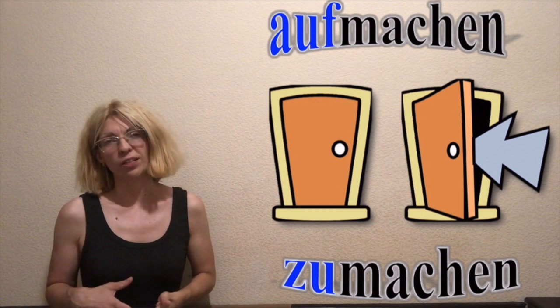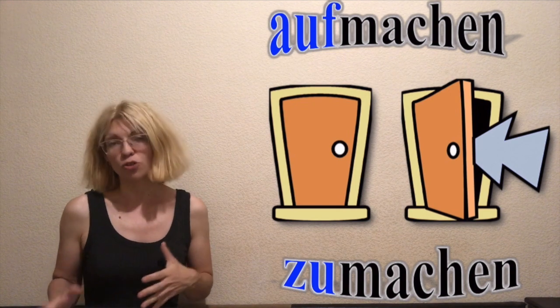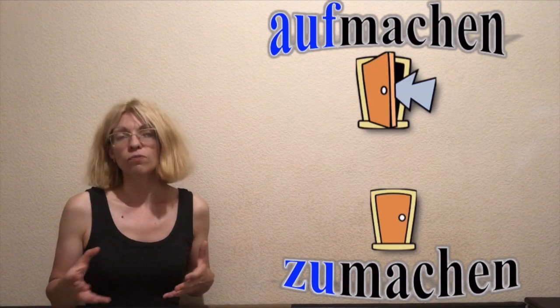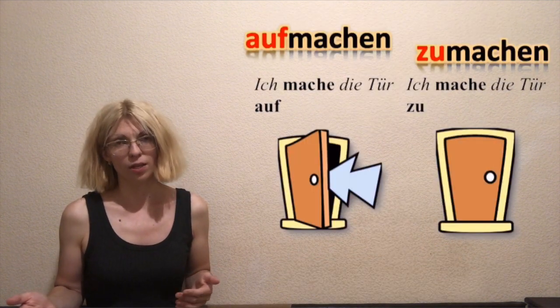Hello and welcome to my channel. You're watching German with Marina, and today's topic is how to say in German 'to open' and 'to close.' To open: aufmachen. And to close: zu machen. Let's take a look at the examples.